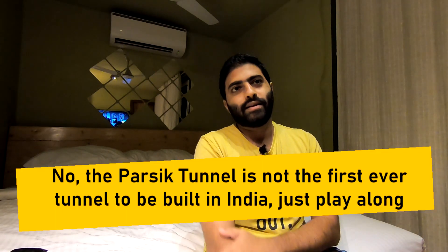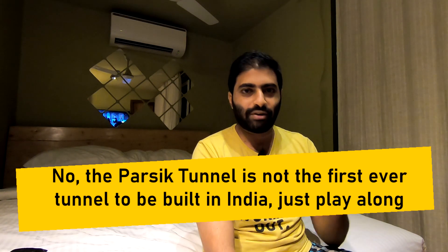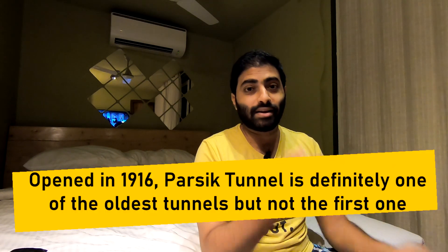For a long time I wanted to make a video on the longest railway tunnels in India, and today is the day I finally do it. Before starting the list, I have to tell you about the first and foremost railway tunnel of India, which is the Parsic Tunnel. Lakhs of people use this tunnel even today, but they are not aware that this was the first ever railway tunnel to be built in India.